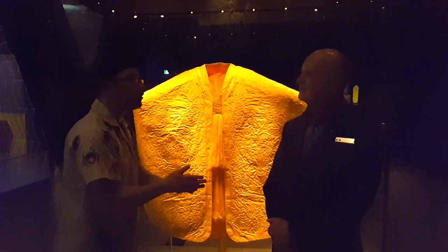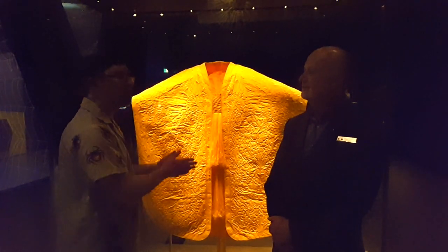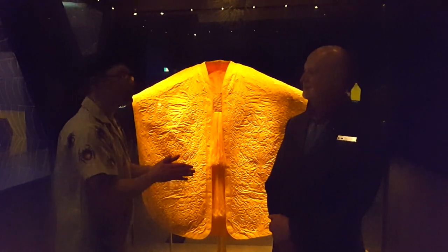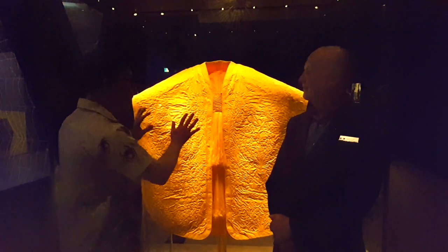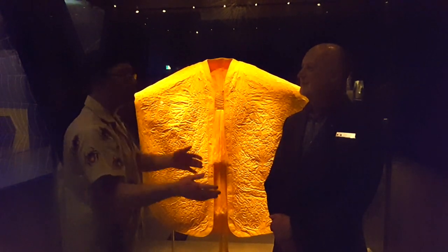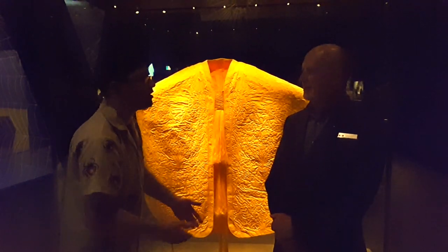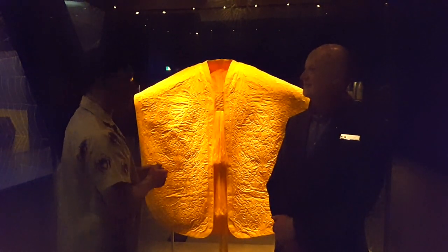We've had silk from silkworms going back a thousand years, but for some reason all the people who have tried to do this with spiders have found it a lot trickier. This is the modern solution, but as mentioned, people have been trying to do this for 500 years and failing in various ways. It's quite an astonishing achievement.